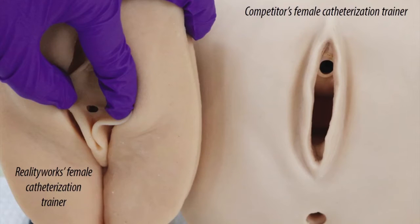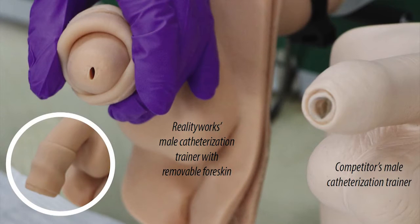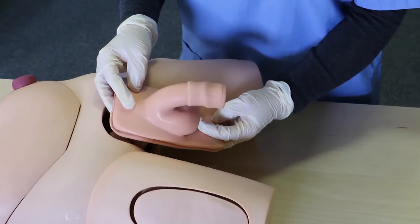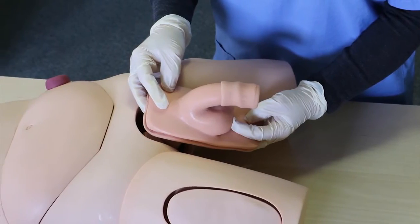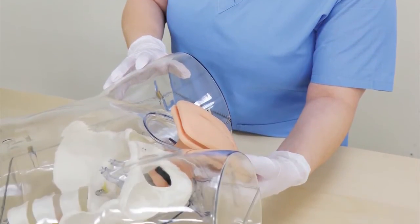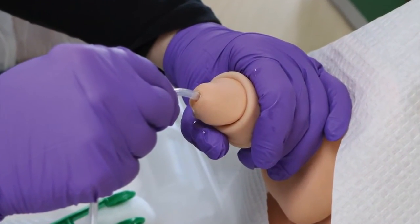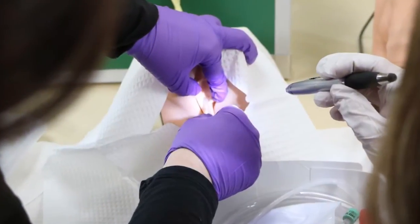RealityWorks offers catheterization training tools for any budget, including a female-male catheterization trainer on a stand, vinyl female-male catheterization models in a torso, and a transparent female-male catheterization simulator. The included curriculum focuses on inserting straight and indwelling urinary catheters and developing patient care skills.